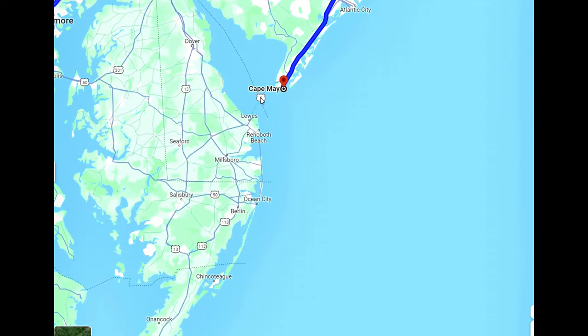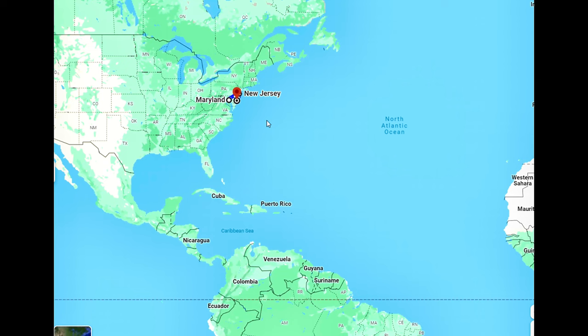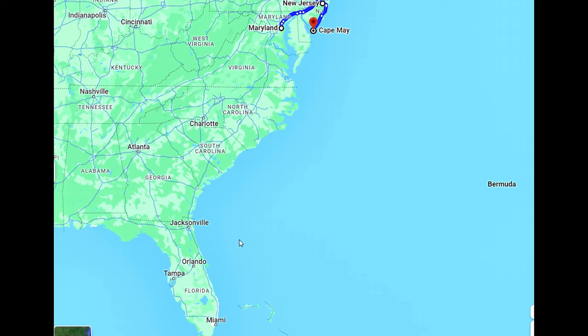Around winters, the dolphins and whales are here, but they move down south — towards Florida — to warmer waters because the weather gets cold here. Anyway, without wasting time, let's see what we can spot. Stay tuned!